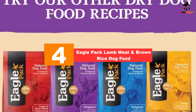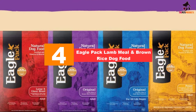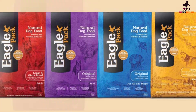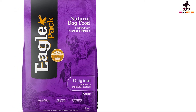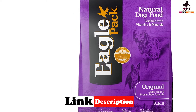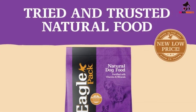Moving on at number 4, we have the Eagle Pack Lamb Meal and Brown Rice dog food. There's plenty of healthy protein from lamb meal in this premium dog kibble, which delivers exactly the right nutritional profile for very active dogs. As well as the lamb meal protein to build strong muscle, there's a minimum of 12 percent crude fat, and the kibble delivers plenty of energy to keep your dog active. The protein content is provided by three animal sources: lamb, chicken, and fish.